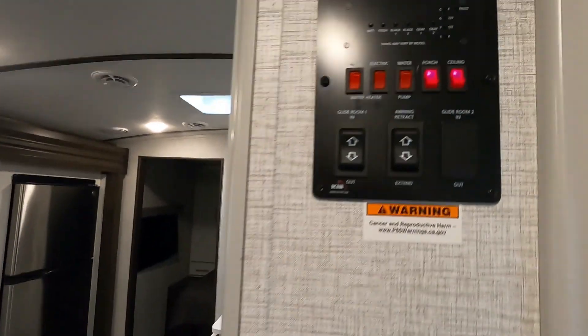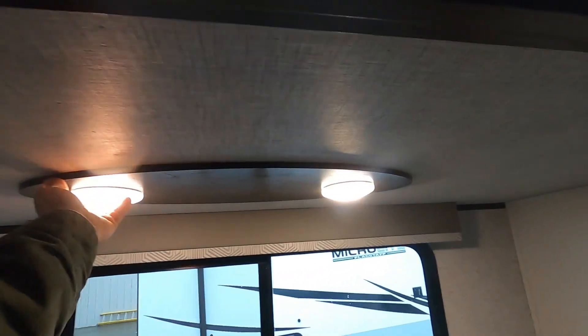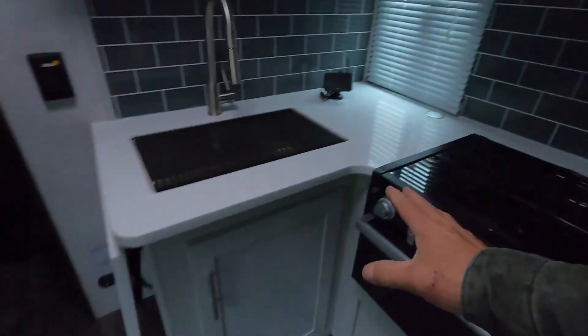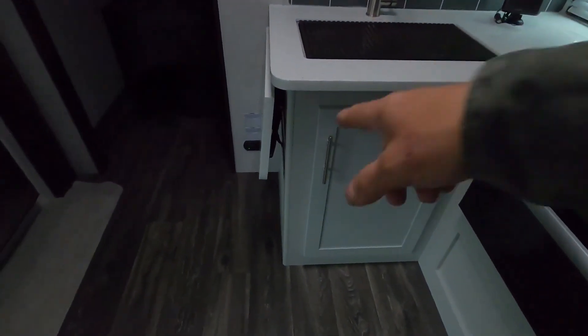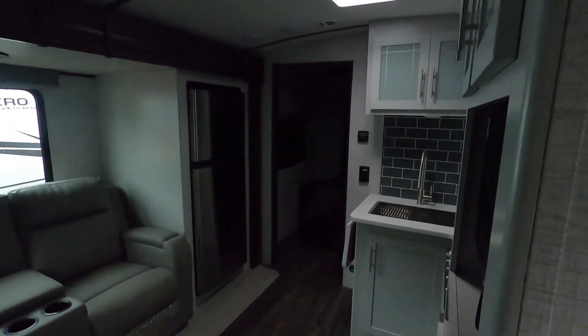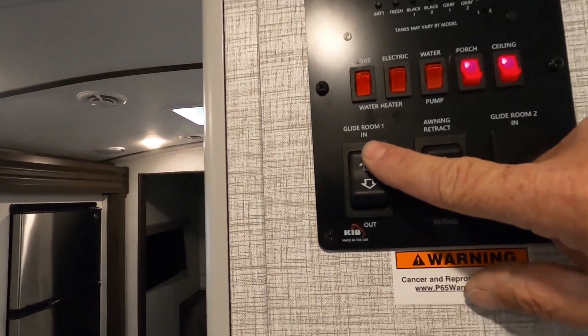To leave, I like to shut off my interior lights first so I can spot any individual lights I still need to turn off. Put your glass top down, and make sure the dinette table is down so your slide doesn't run into it. Make sure you've left nothing in the living room to hinder the slide, then bring the slide room in.